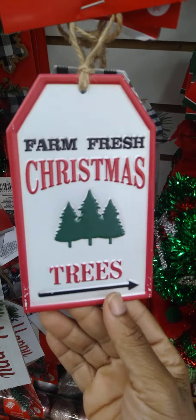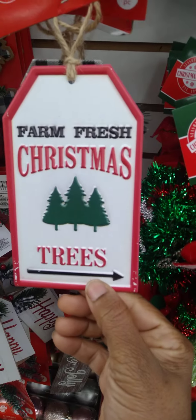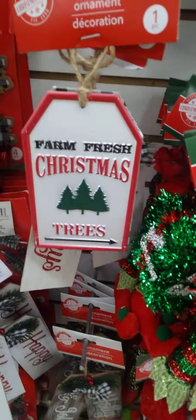Okay guys, we also have this cute one right here — this tag tin. I love how they're white on the back and not the galvanized look. They're white. Those are really cute, nice to put on your Christmas tree.